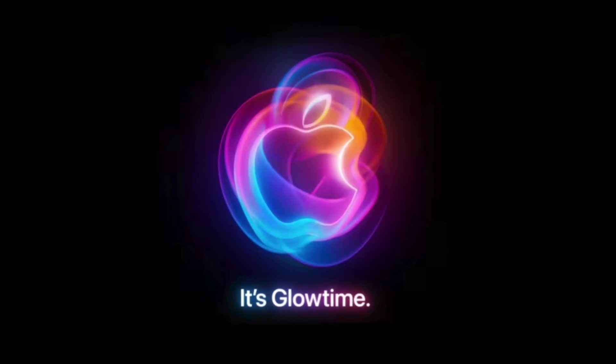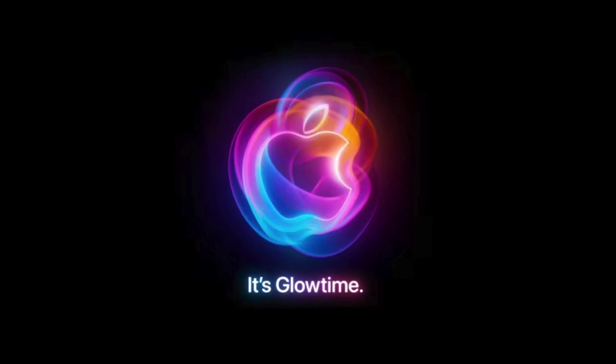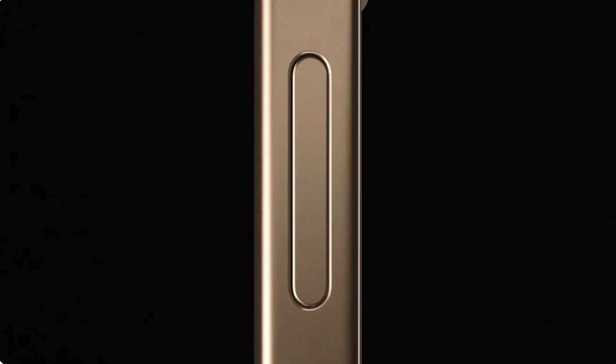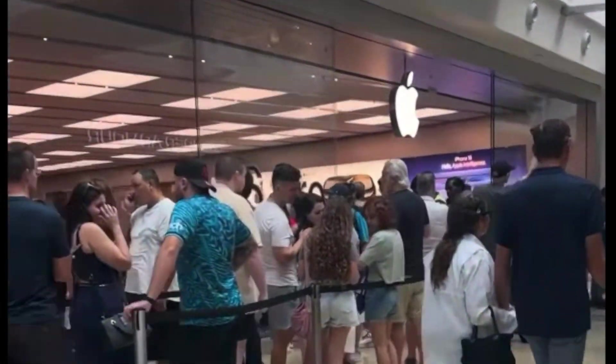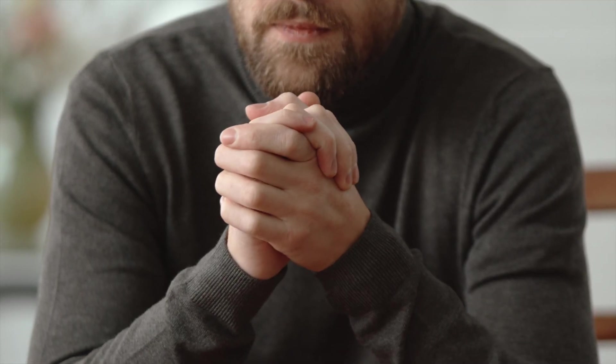Hey, what is up YouTube? Thank you very much for tuning into my channel Lando Tech. Apple just released the new iPhone 16 and 16 Pro Max, and in this video I'll break down what new features you'll get when you buy them. If you already have your mind made up and you're gonna buy a new iPhone no matter what, I have an Amazon link in my description to get it shipped directly to you and skip those annoying Apple Store lineups. If you're new here, don't forget to hit the subscribe button and ring that bell so you don't miss any of my future content. With that being said, let's get started.